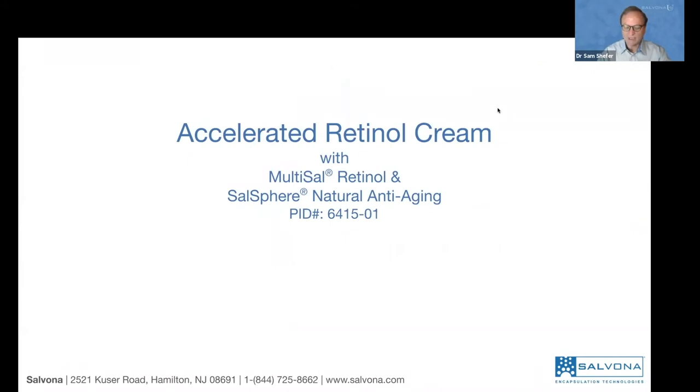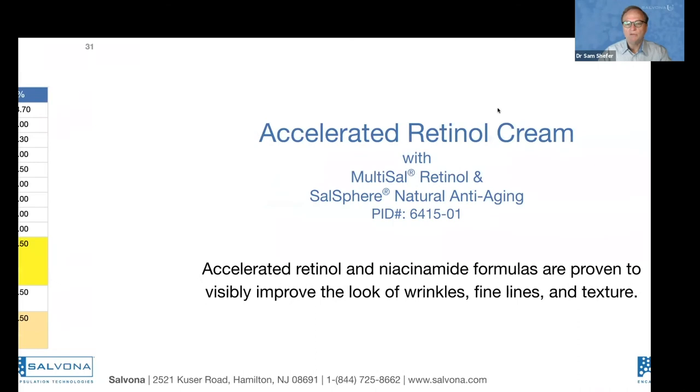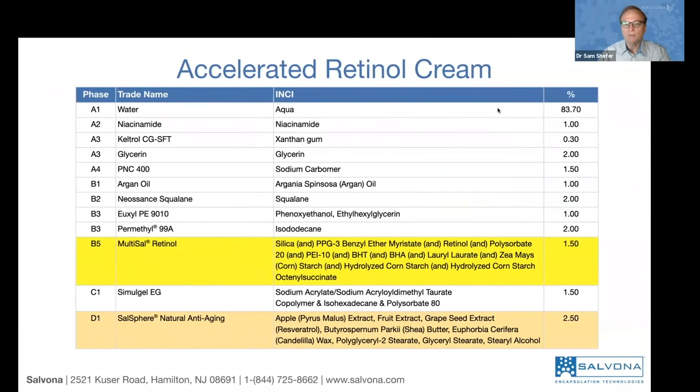Formula number three is an accelerated retinol cream for people who want to see effects in a very short time. It uses Multisyl Retinol and Salisphere Natural Anti-Aging, which is based on polyphenols. Retinol is generally not recommended to mix with other ingredients, but when both retinol and polyphenols are encapsulated, they provide a synergistic effect that accelerates results. Niacinamide — vitamin B3 — is also added and doesn't need to be encapsulated as it penetrates well on its own.